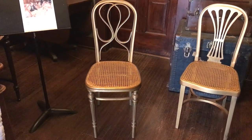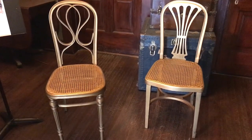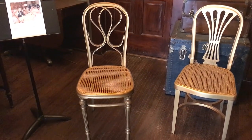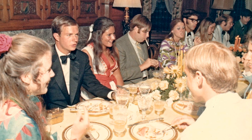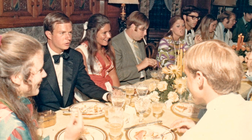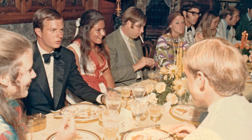Here is our second set of chairs, which also has a stamp pressed into the wood underneath that says J&J Kohn, Techen, Austria. You can see they're both bentwood but with a very different leg style and design on the back. We do have one old photo of these chairs being used — from what we believe is the late 1960s at the Wyman house. This picture was taken at a dinner party in the Wyman living room, and right between two of the people there you can just make out a bit of the chair — it's definitely this one with the scroll work.